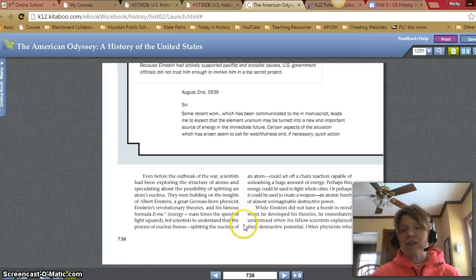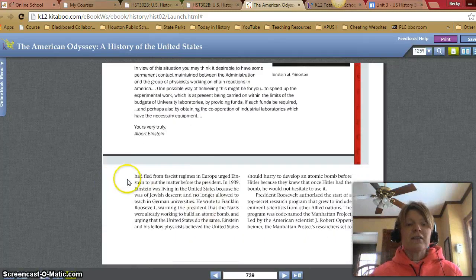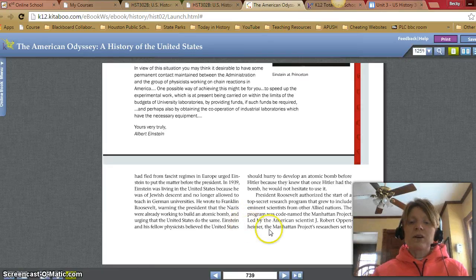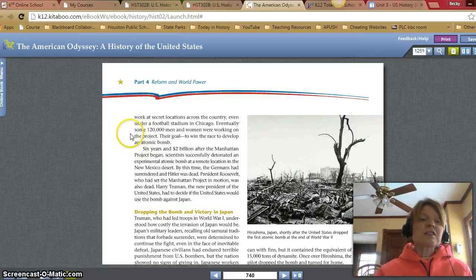While Einstein did not have a bomb in mind when he developed his theories, he immediately understood when his fellow scientists explained their destructive potential. Other physicists who had fled from fascist regimes in Europe urged Einstein to put the matter before the president. In 1939, Einstein was living in the United States because he was of Jewish descent and no longer allowed to teach in German universities. He wrote to Franklin Roosevelt, warning him that the Nazis were already working to build an atomic bomb and urging that the United States do the same. Einstein and his fellow physicists believed the United States should hurry to develop an atomic bomb before Hitler, knowing he would not hesitate to use it.